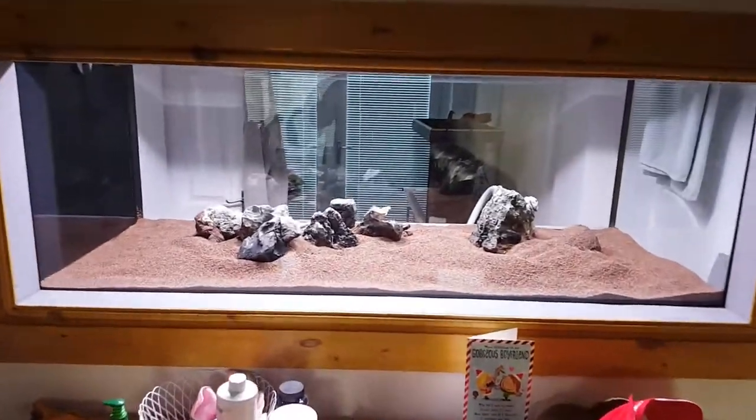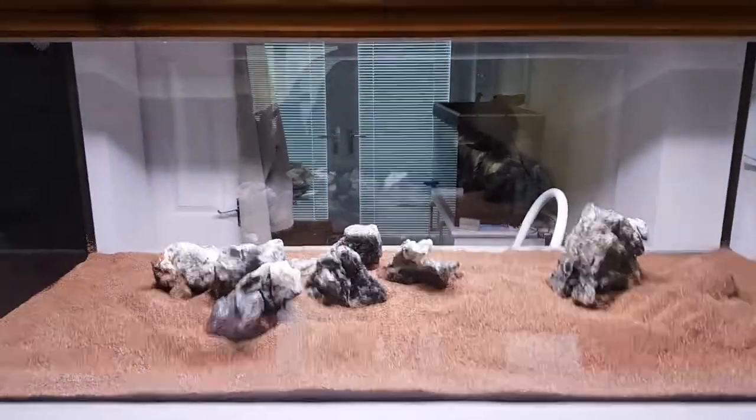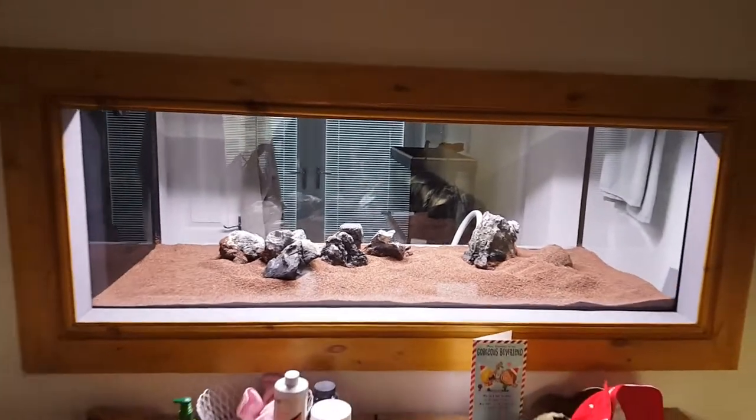Hey guys, it's Kelly here again. Kelly's Aquariums. Just a quick look at the tank — this is from the living room side.